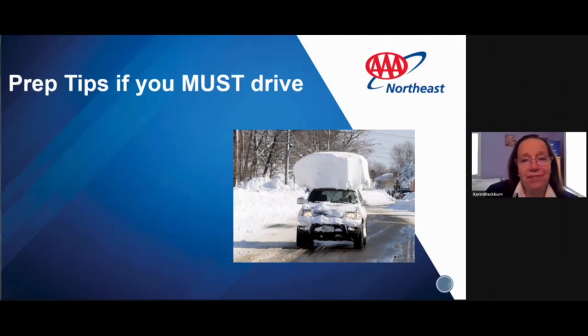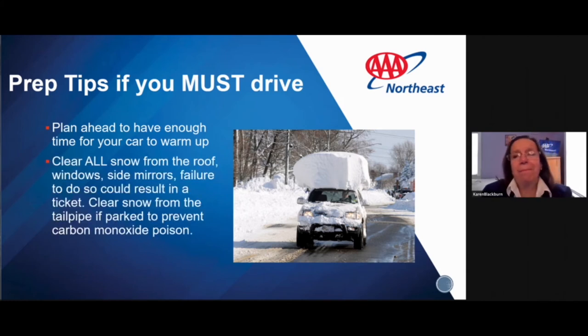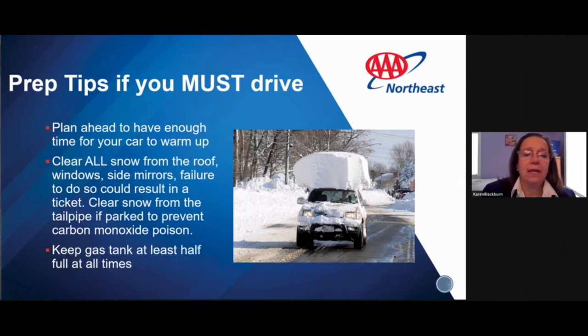If you have to drive, plan ahead and allow enough time for your car to warm up. Clear all the snow from the roof, windows, and side mirrors — failure to do so could result in a ticket. Clear the snow from the tailpipe first if it's been parked in snow, to prevent carbon monoxide buildup inside the car while you're clearing it off. Also keep the gas tank at least half full at all times — it prevents condensation from building up in the tank.